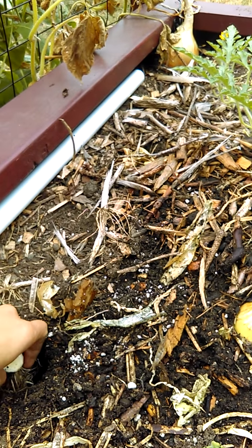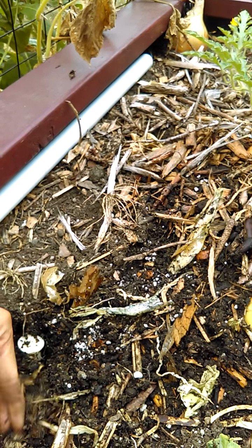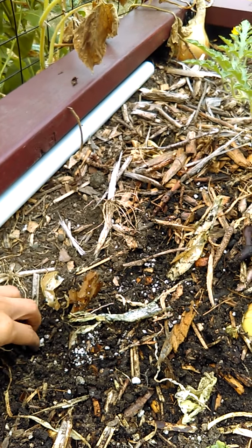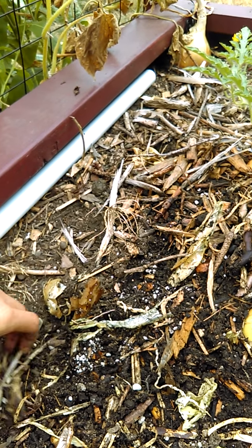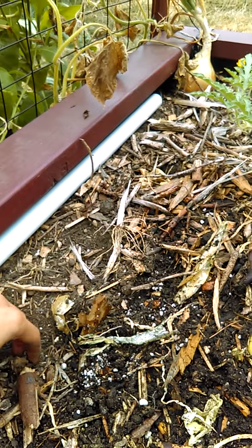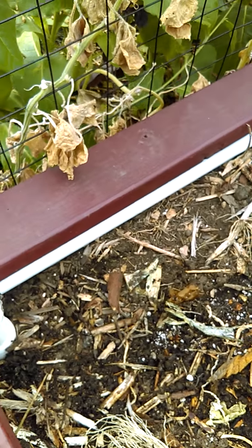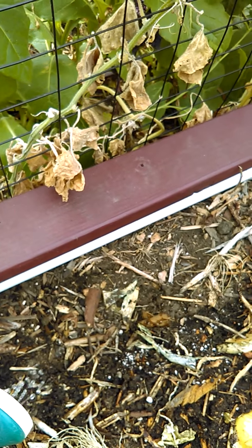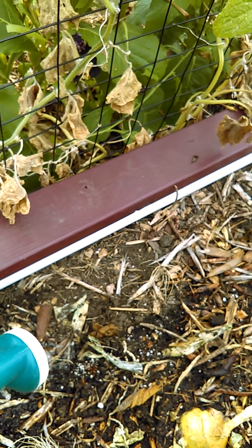I'll put the roots in and then cover it up with dirt. You don't want to get it too deep — just enough. Some mulch over the top of it. And then the very last step, which is probably unnecessary to show you but just for fun, you water it from the top.